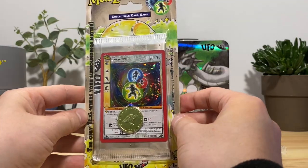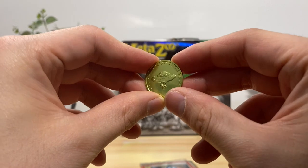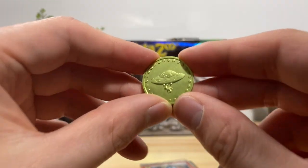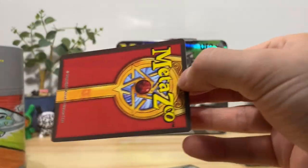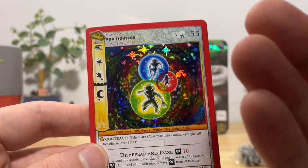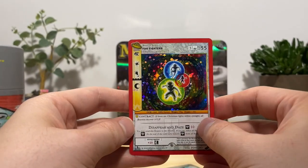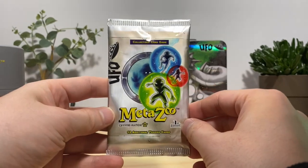Next blister — another coin, same one as the first so they're all going to feature the UFO. We got a Foo Fighters promo — let's have a closer look. This is what I'm talking about, this is a promo that I would want to have, and it's just in a normal blister pack. You don't see this in any other TCG. And of course we have another booster pack.